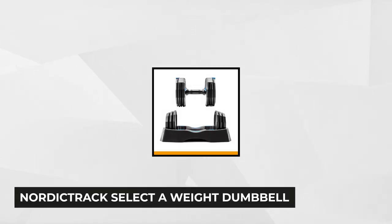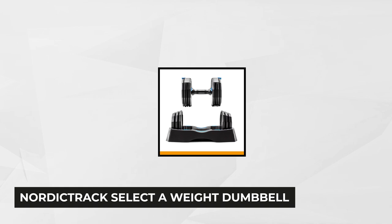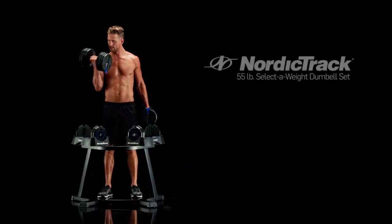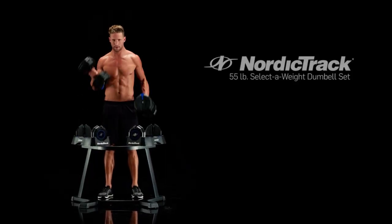At number one is the NordicTrack Select-A-Weight Dumbbell. The first and probably biggest selling point of these adjustable weight dumbbells is the large selection. Each of the two grips weigh 10 pounds and you can adjust the weight in two and a half pound increments. Additionally, it comes with a maximum 55 pounds per side of maximum capacity, giving you the freedom to perform a wide range of exercises.